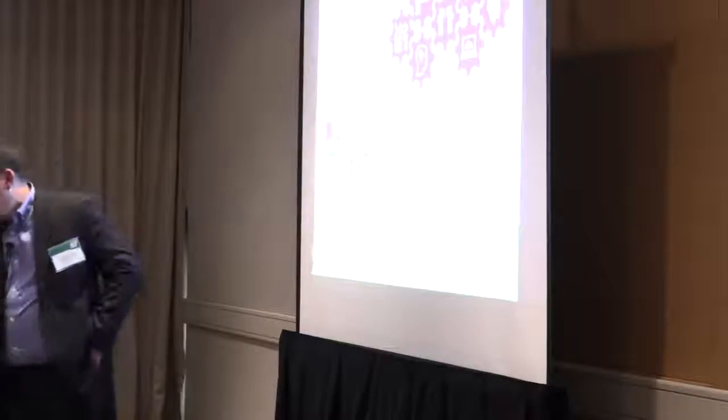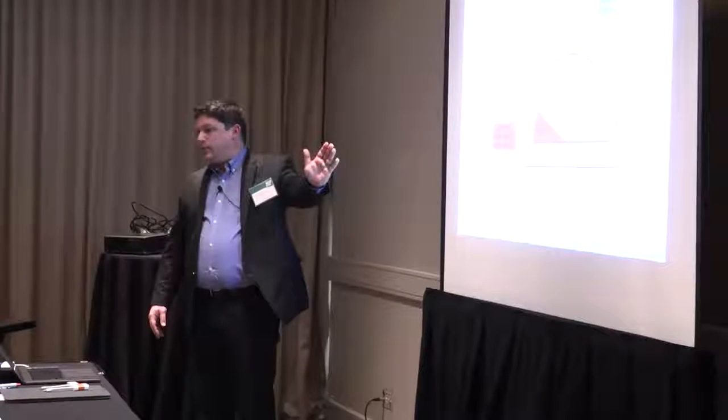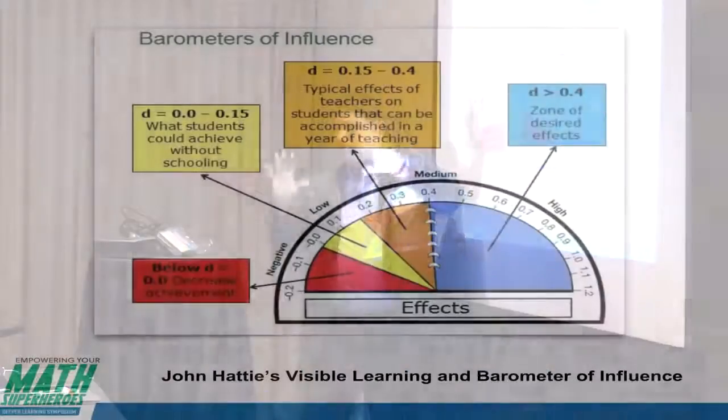Along with John Hattie's work, I want to introduce his barometer of influence. He did studies and correlated them to figure out what teaching practices were best. If you're here, it has a negative effect — retention and summer are examples. Here in the yellow is what a kid would learn even if they never went to school. The orange is a normal teacher with one year's worth of growth. Everything above that is where we really wanted to get to.